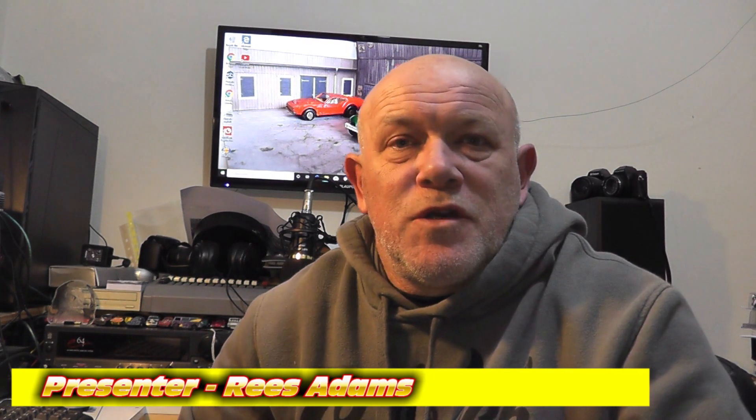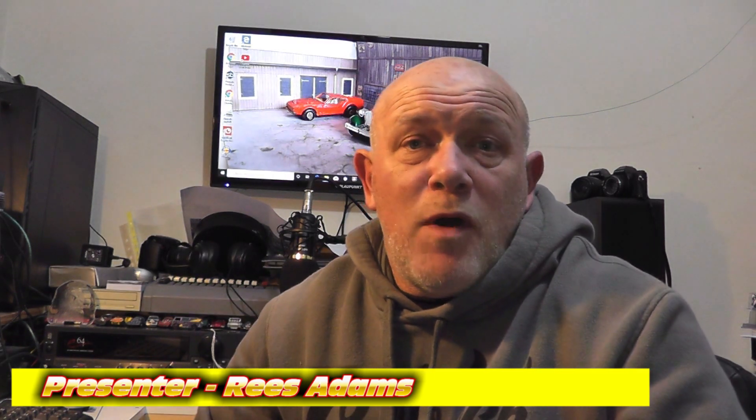Hello and welcome to another edition of Rarer Hot Wheels and part 4 of the 48 Black Walls Mini series.